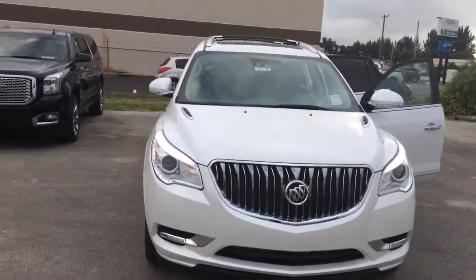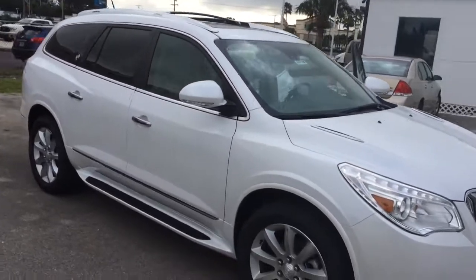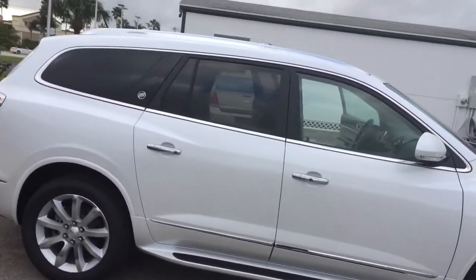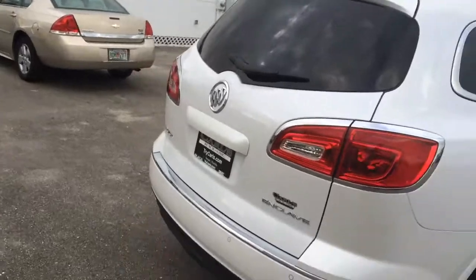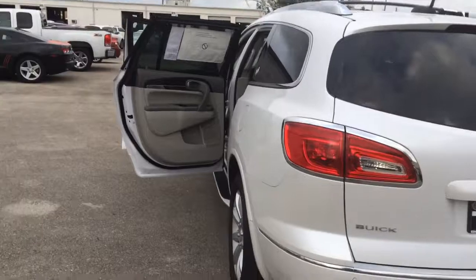It does have the power sunroof. For safety, it also has the cross-traffic alert, rear cross-traffic alert. It has the front collision alert. It has the blind spot alert, and also the lane departure warning.